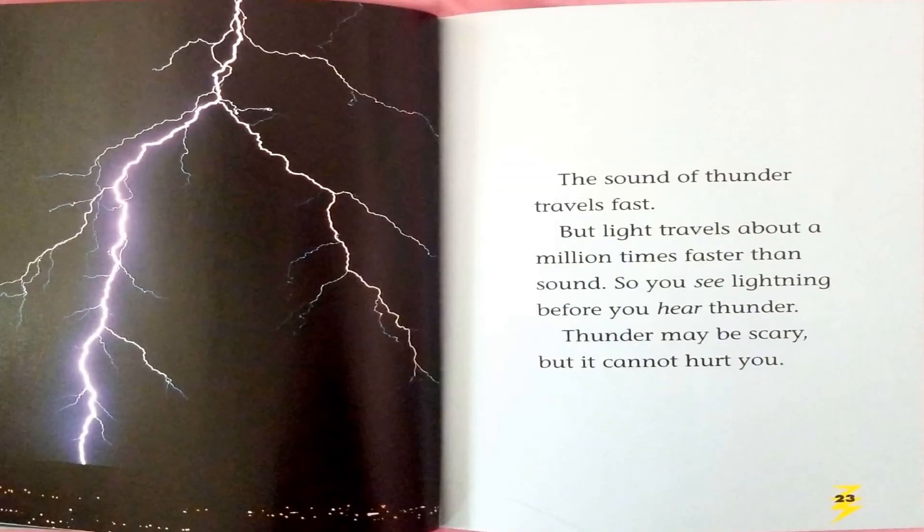The sound of thunder travels fast. But light travels about a million times faster than sound. So you see lightning before you hear thunder. Thunder may be scary, but it cannot hurt you.